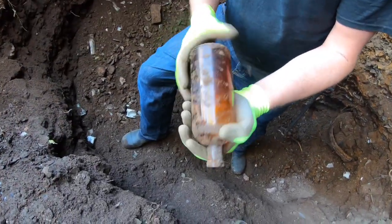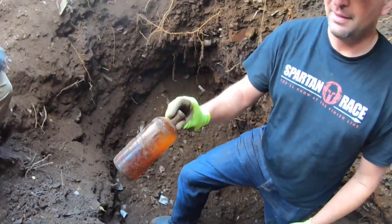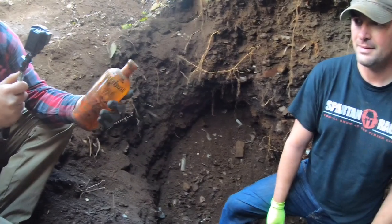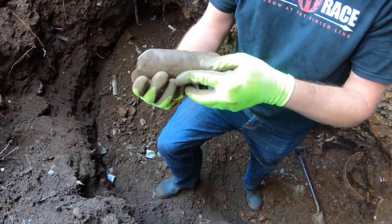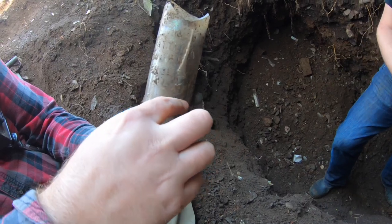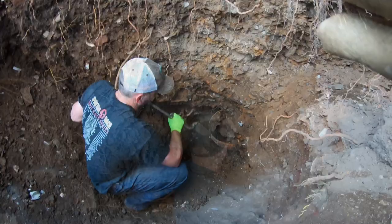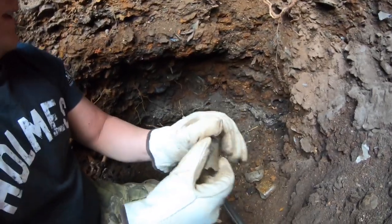Coop just pulled out a nice peroxide bottle — actually embossed at the top, peroxide of hydrogen. He's been pulling a ton of amber meds — that's pretty cool, probably a nice late teens, early 20s bottle. That was a hutch — no, Coop just pulled that out. You see the slow plate, how it goes up and around — they called that a tombstone. Jefferson County Bottling Works — that would have been a nice tall Hutchinson right there!